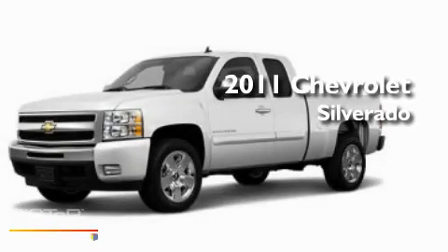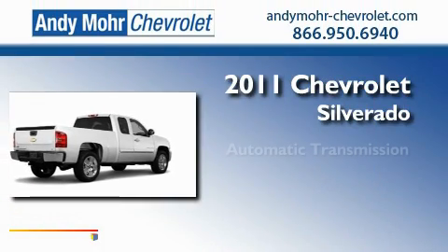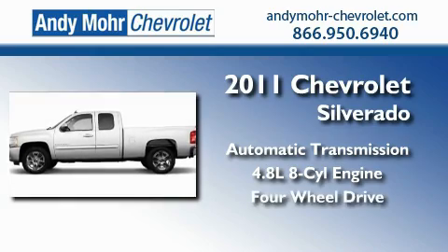This is a brand new 2011 Chevrolet Silverado. This truck has an automatic transmission, a 4.8 liter V8, and the added capability of 4-wheel drive.